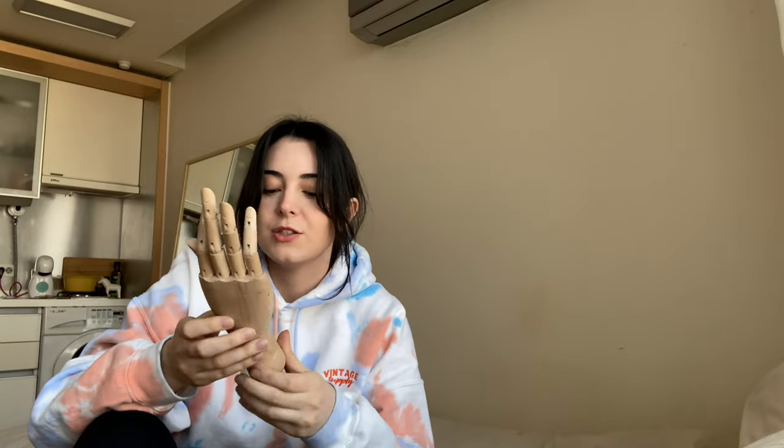I also got this hand model that I think is used for gesture drawings. The sole reason I picked it up was obviously so that I could pose it like this.